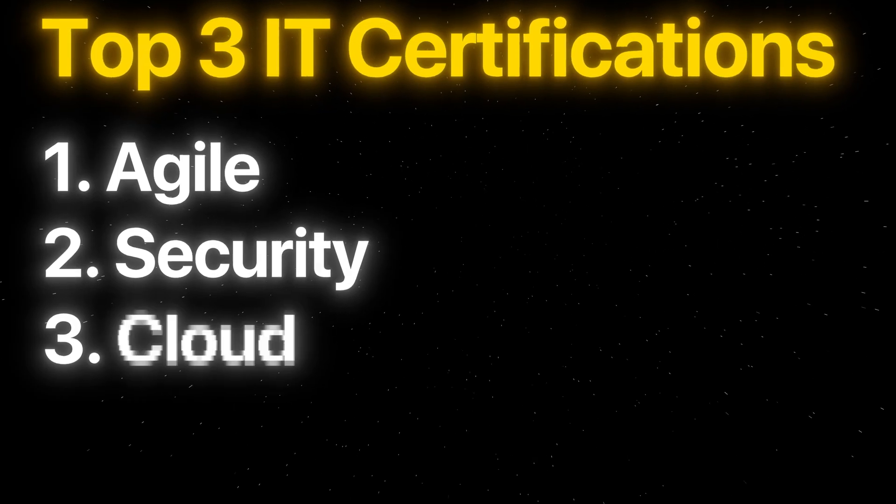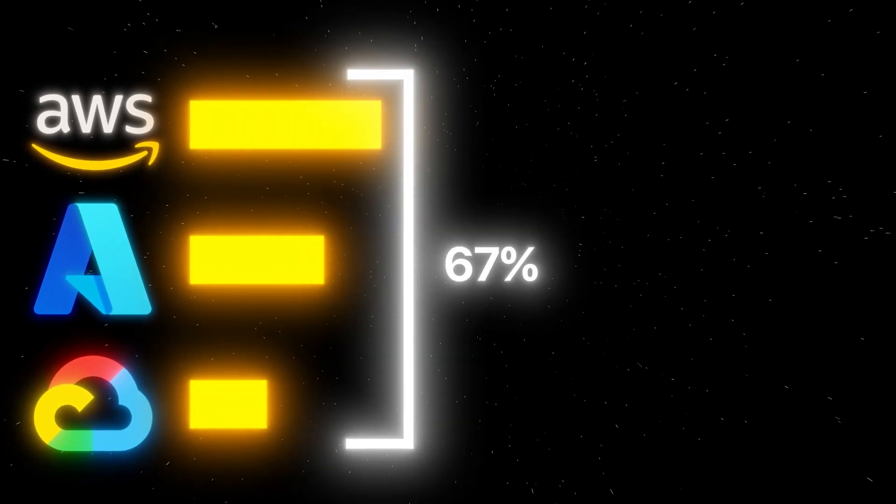Last but definitely not least: just like IT security is a must-have for any tech professional nowadays, so is working in the cloud. There are three big cloud providers that recruiters will look for when scanning resumes — Amazon, Microsoft, Google — and together they hold about two-thirds of the entire cloud computing market share. They all have a fitting certificate you should get.